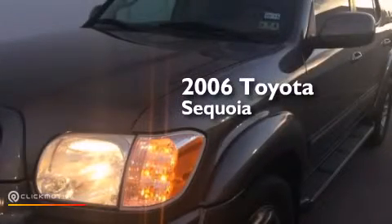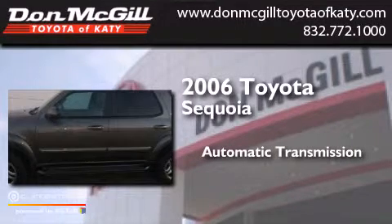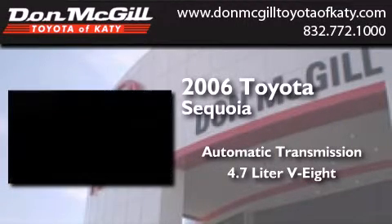This is a 2006 Toyota Sequoia. This SUV has an automatic transmission and a 4.7 liter V8.